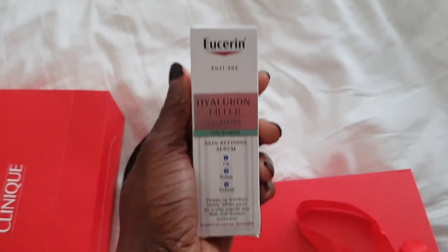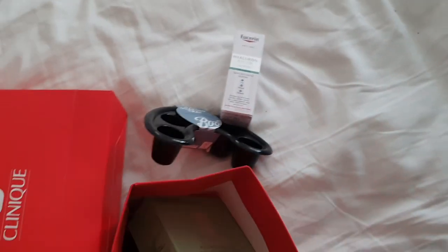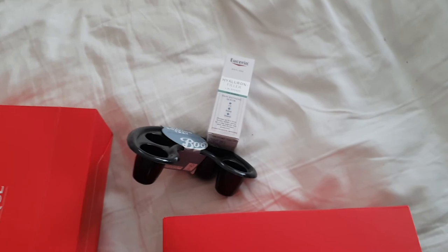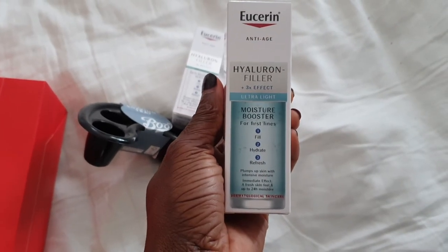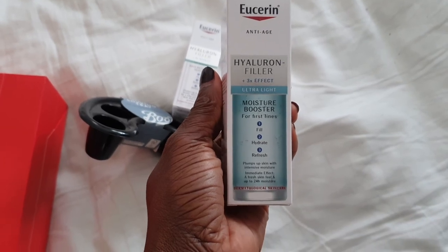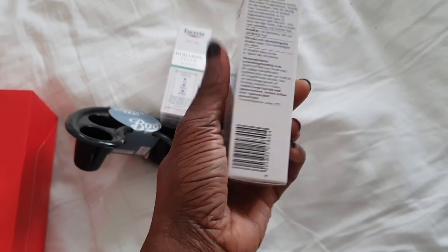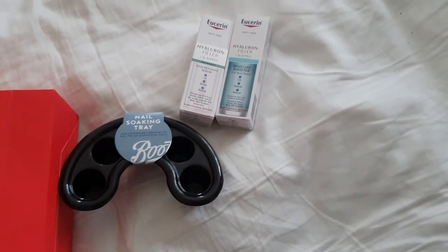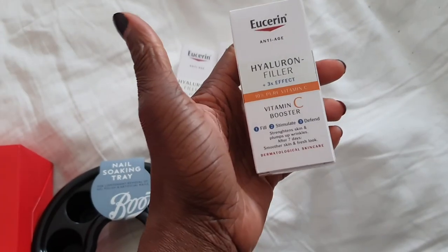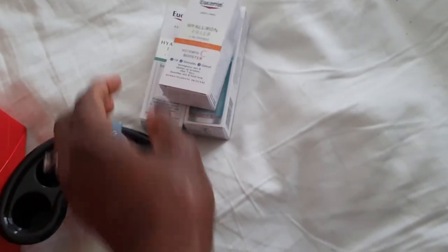Everything in a Eucerin product today was 25% off, so I used the privilege to just buy a lot. I love this extra light moisture booster because I have dry skin — this really helps my face. Typically I will use this before I apply my moisturiser cream. And then I bought this vitamin C, which I've used before.